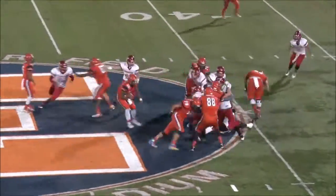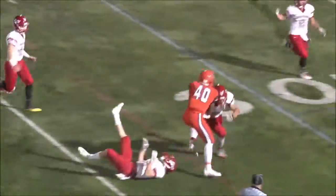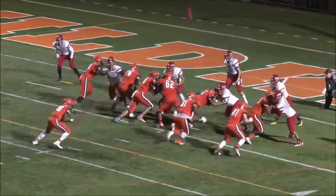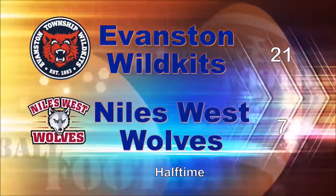Kitts get the ball back, and it's Easington with some more nice, shifty running, bringing it all the way down near the 30-yard line. And then a few plays later, he extends the Kitts' lead to two touchdowns. It's 21-7 at the half.